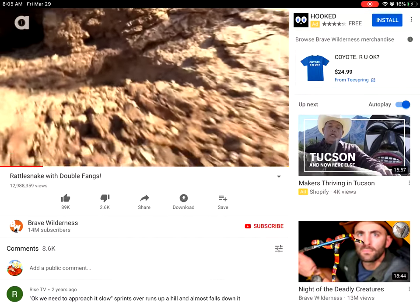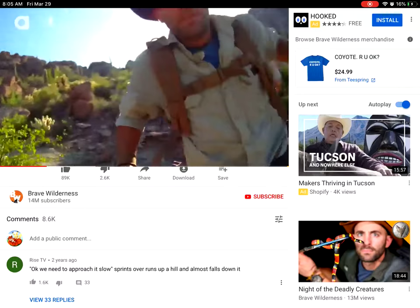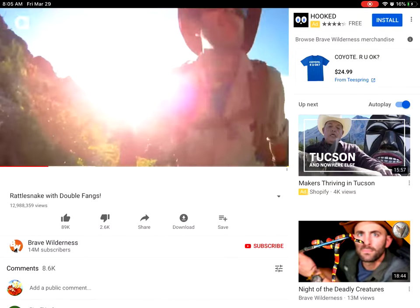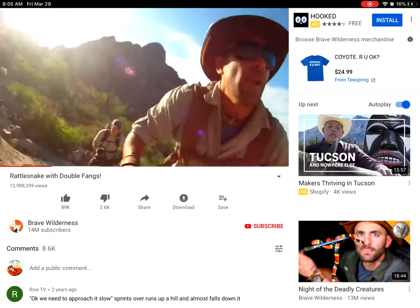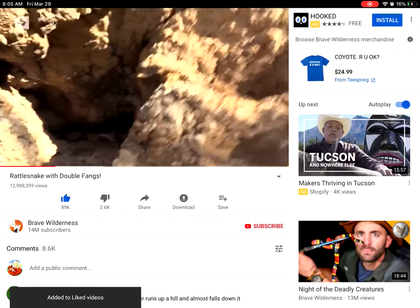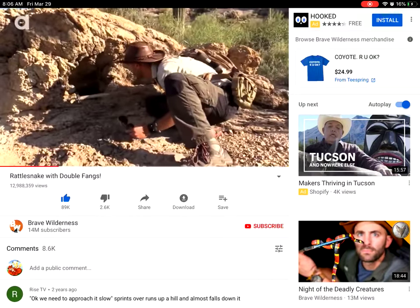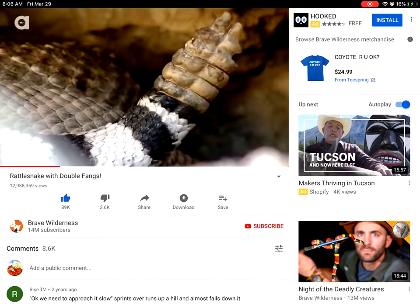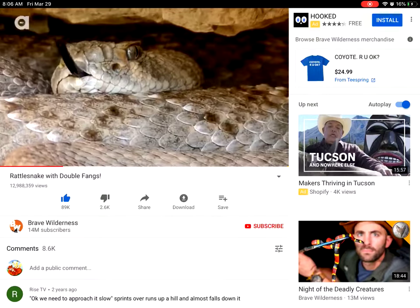Oh jeez! Hey guys, there's a snake over here! Alright, watch your footing. Alright Chance, come up slow. Oh yeah — that is a Western Diamondback rattlesnake. Let me come to this side. Oh, careful, careful. Okay, be careful, he's big.